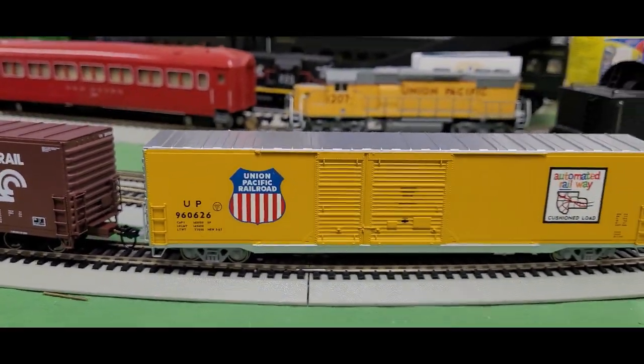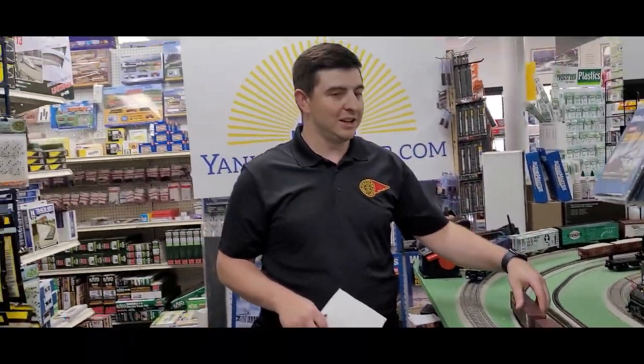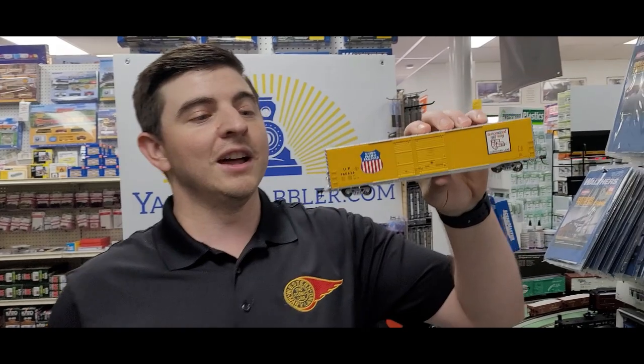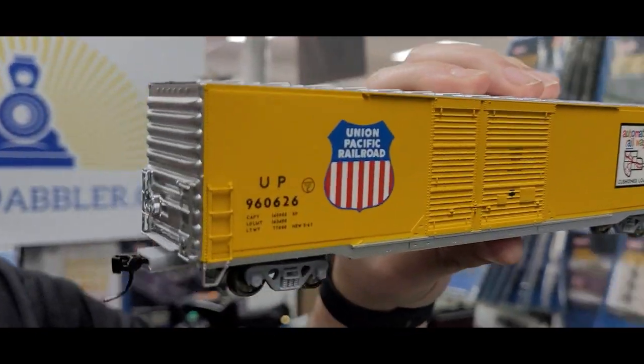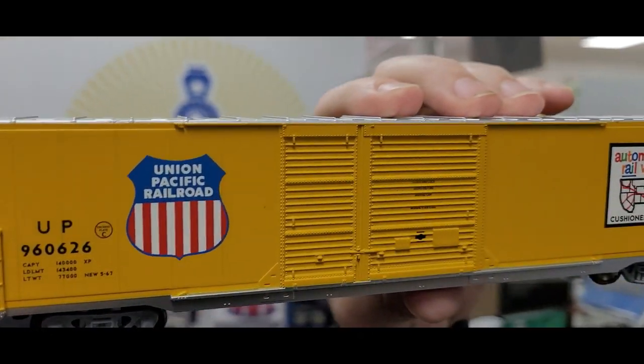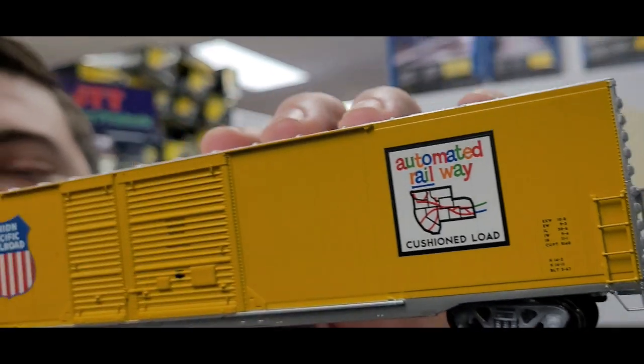These are awesome-looking cars. They glide across the track effortlessly, and the detail on these things is superb. The neat thing is I also have a whole bunch of different road numbers, so if I want to get a couple of Union Pacifics and put them together, no two cars will be alike.